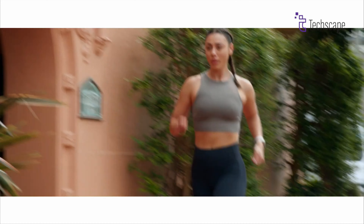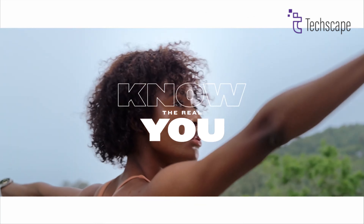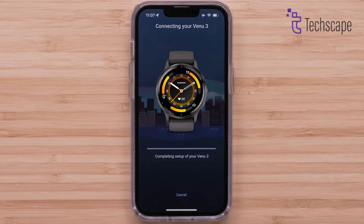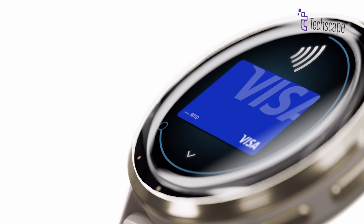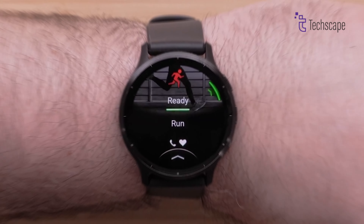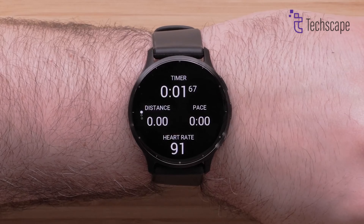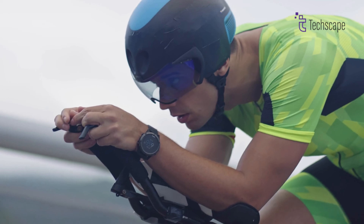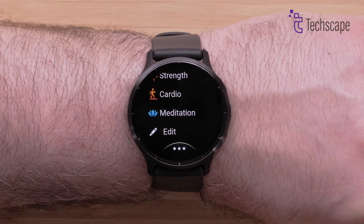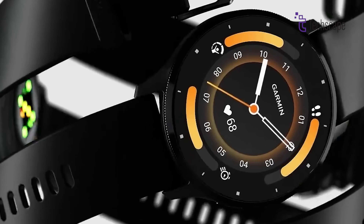Athletes will love the extensive workout modes, including personalised training plans and real-time coaching features that adapt to your fitness level. The watch seamlessly integrates with both iOS and Android devices, offering contactless payments, music storage, and smart notifications. Its advanced GPS tracking provides accurate performance metrics for runners, cyclists, and outdoor enthusiasts. The Venue 3 stands out with its ability to track a wide range of activities, from traditional sports to yoga and pilates, making it incredibly versatile.